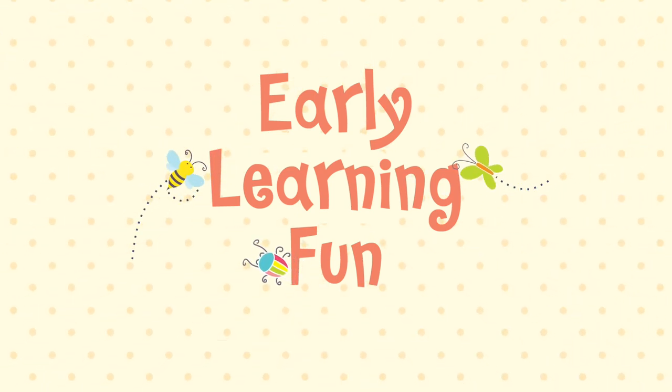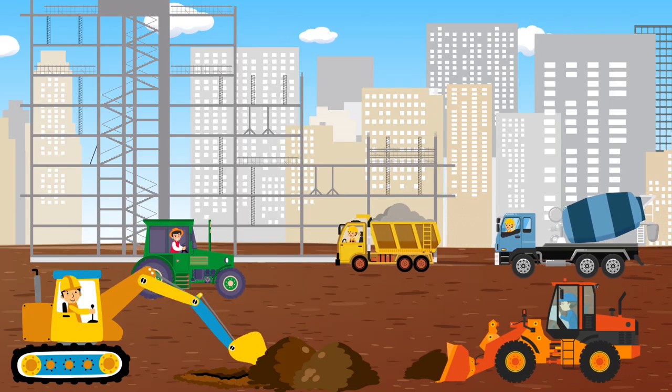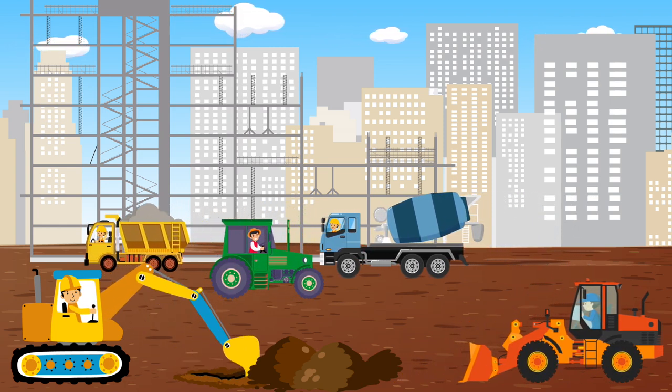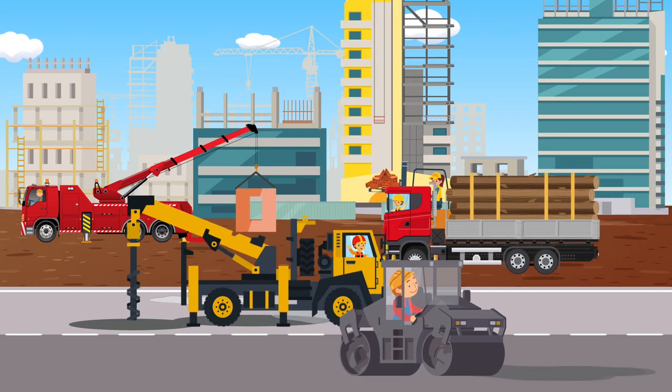Early Learning Fun. Construction Vehicles! Hey kids! Let's learn about the vehicles that perform different tasks and help us construct various structures such as buildings, towns, streets, and bridges.